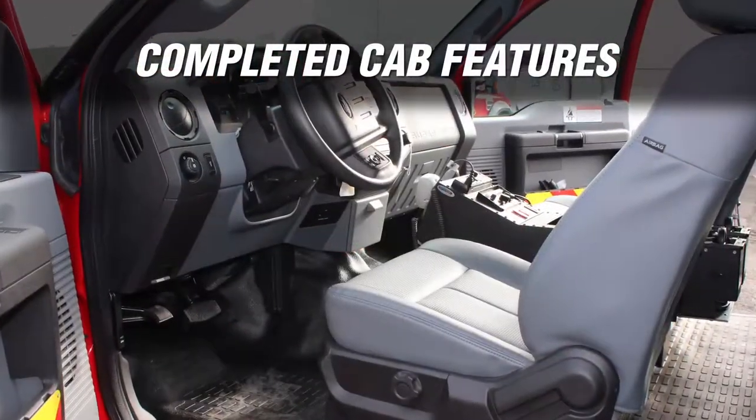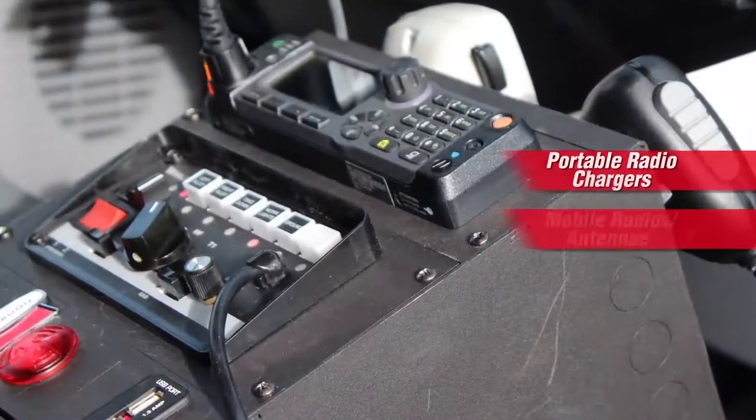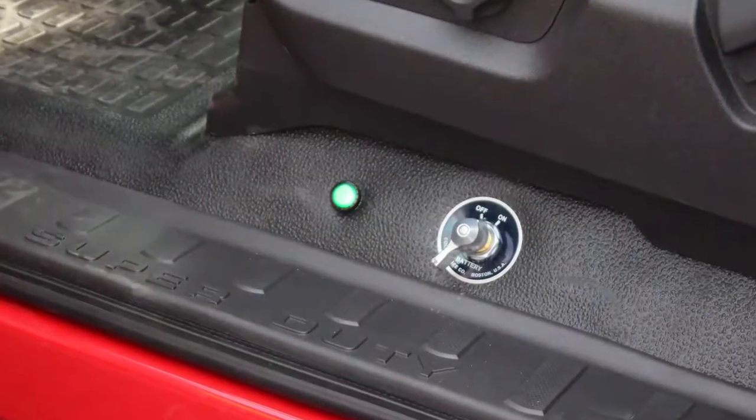Our standard Jotto consoles provide in-cab control capability. Choose comfort features, lighting and mobile charging stations. Interior remote and dual pump control operations are available.